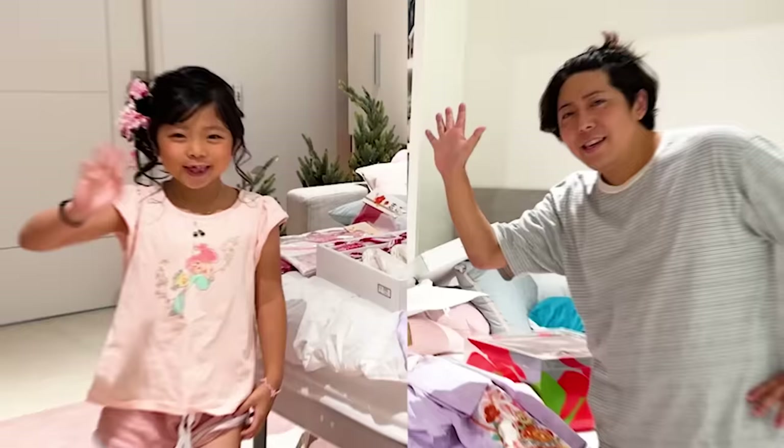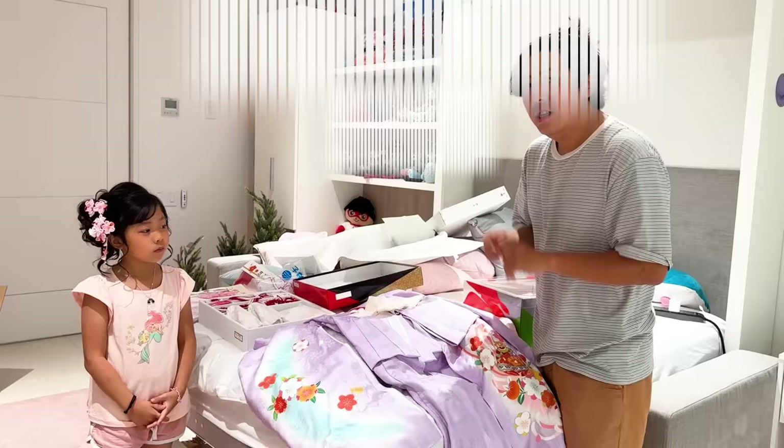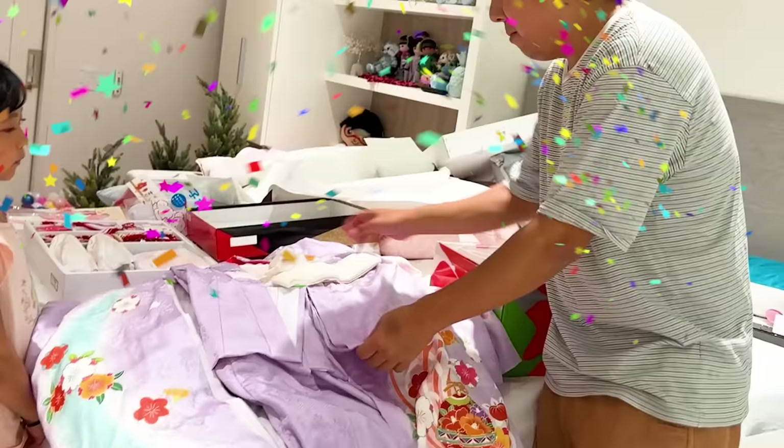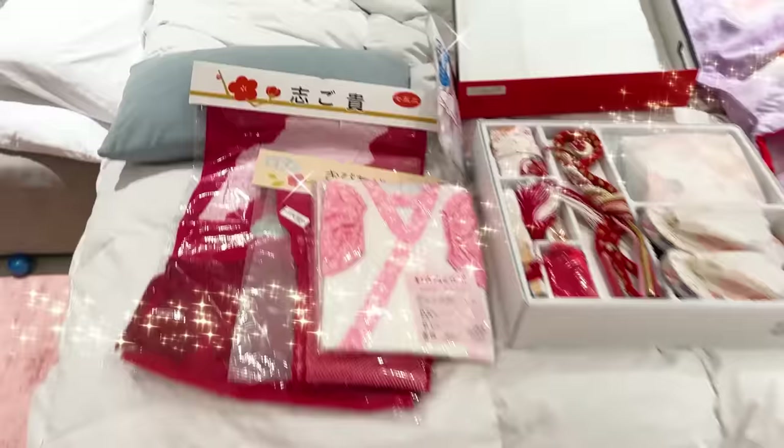Hey guys! Today, Emma and Kay are getting ready to take a picture! In Japan, there's a tradition! When you are 3, 5, and 7 years old, you wear kimono and take a professional picture! Since Emma and Kay turned 7 this year, we bought kimono in Japan! Purple kimono right here, and then another one right here! Emma just got her hair done! Let me show you the clip of the getting ready process!